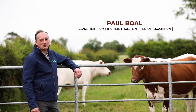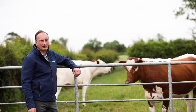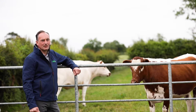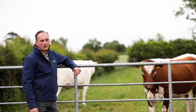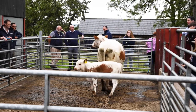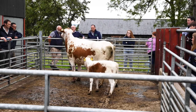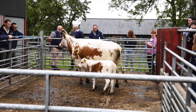My name is Paul Boll. I am the classifier with IHFA. We are here on an Irish Moil farm in the north of Ireland this evening to do a classification workshop with Holstein UK. The classifiers are here as well, and we have animals in the shed identified that we want to go through to identify the strengths and weaknesses.